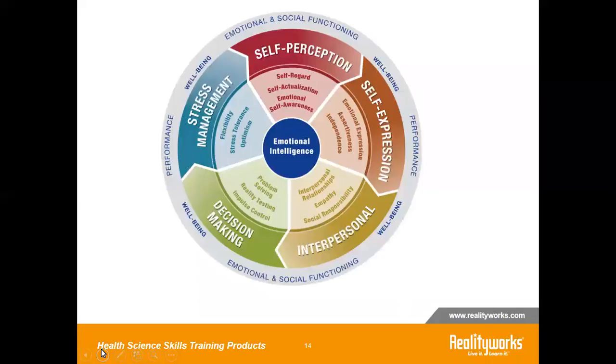This is the Daniel Goleman model on emotional intelligence. I want you to look at and reflect on your own current teaching methods. Does your curriculum emphasize aspects of emotional intelligence? How can we as educators teach and promote emotional intelligence in a hands-on way? Let's discuss some options.